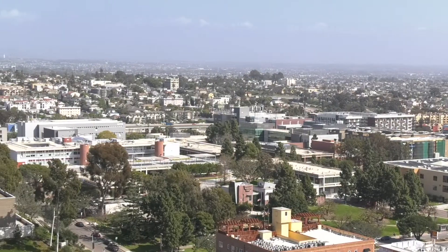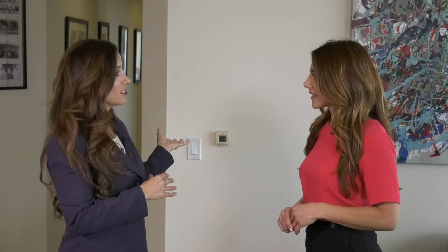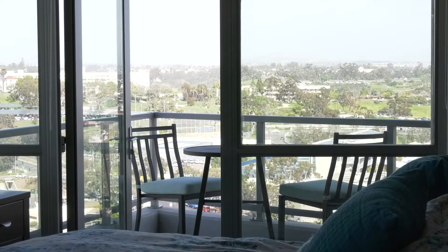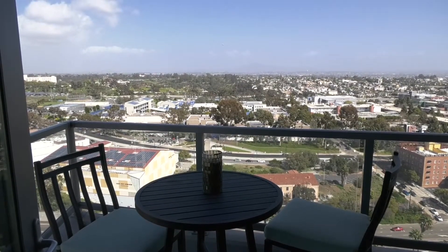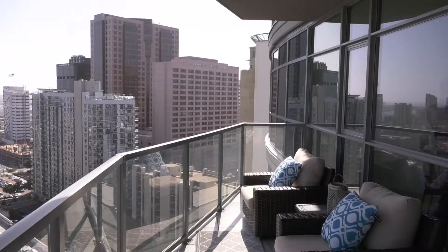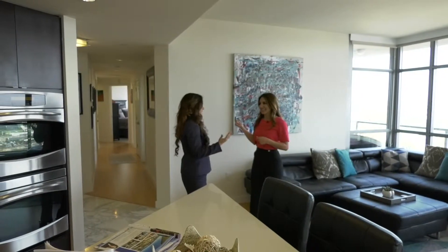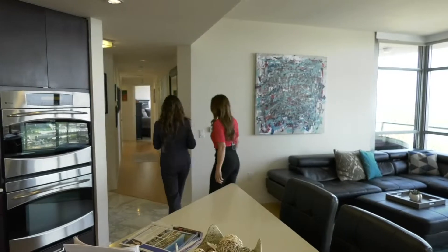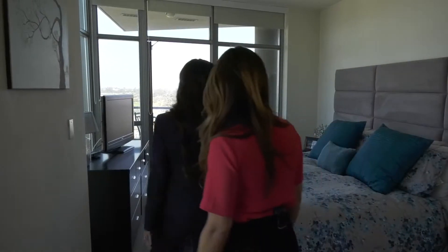We're listed at $999,000 to $1,049,000, which is phenomenal value — one of the lowest prices per square foot on the market currently. The master bedroom also has its own private balcony. So not only do you have the balcony from one of the bedrooms in the living room and dining, but you have your own private balcony in the master. Well, I think I'm going to have to go check out the view for my future bedroom. Sounds great.